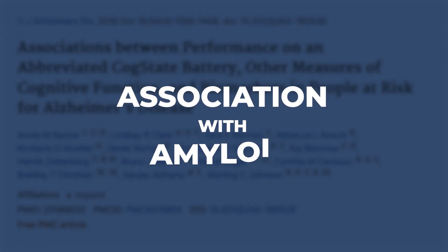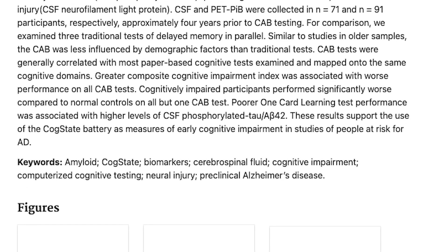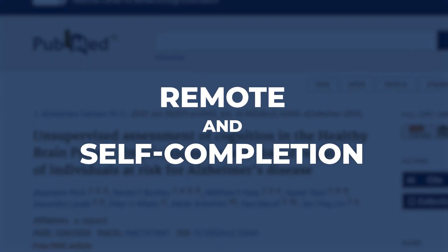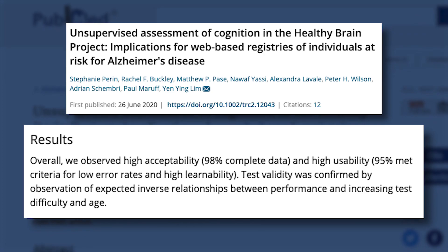Studies investigating AD-relevant biomarker correlates of CBB outcome measures have been published, with the majority finding an association with amyloid. The tests in the CBB have shown a high degree of utility for self-completion in the home environment in older adults recruited and enrolled through their own computers.